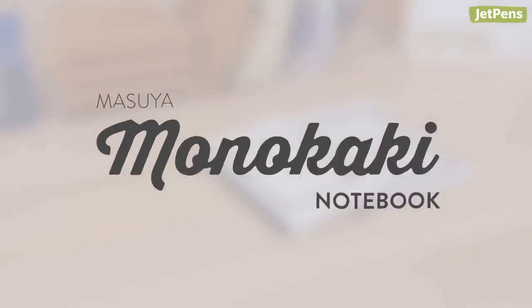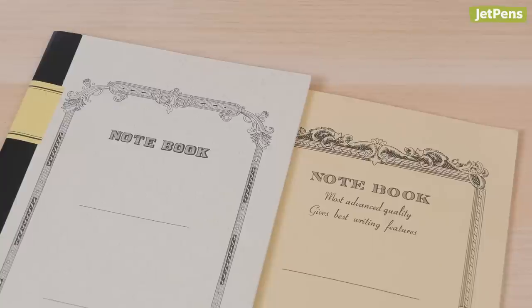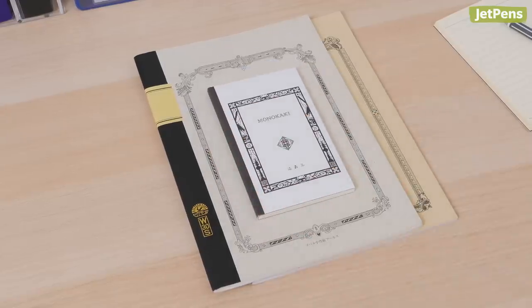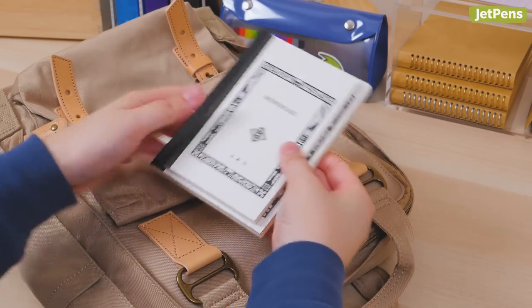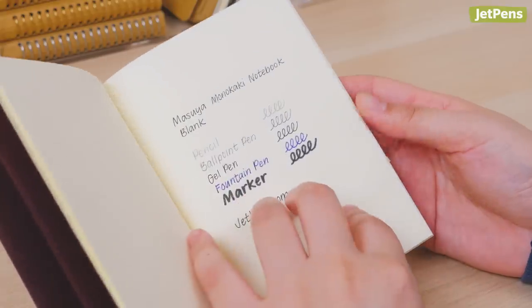Masuya Monokaki Notebook. The Masuya Monokaki Notebook shares a vintage aesthetic with notebooks from Tsubame and Apika, but it's often overlooked because of its small size. We definitely think that writers searching for a pocket-friendly notebook should give the Monokaki a shot. The cream-colored paper inside pairs nicely with all kinds of writing instruments, including gel pens and fountain pens.